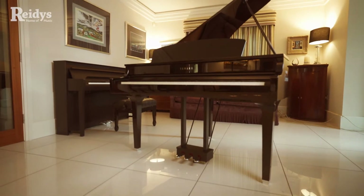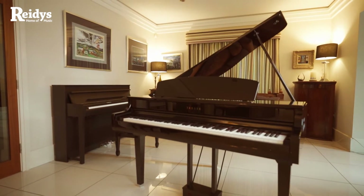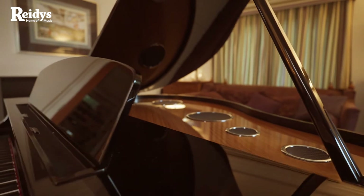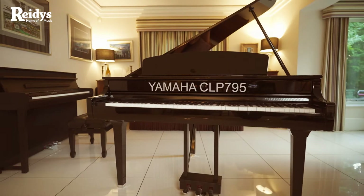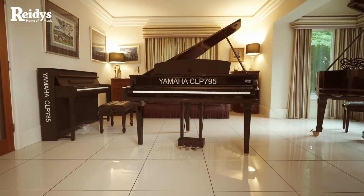I'm here to introduce you to two groundbreaking pianos, both in design and function. Yamaha have come up with an electronic piano that looks and feels like an acoustic, and at a fantastic price. These impressive pianos come in upright CLP 785 and grand piano CLP 795 form, and are both iconic in their own way.